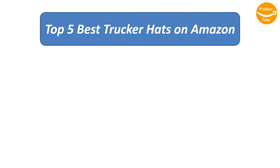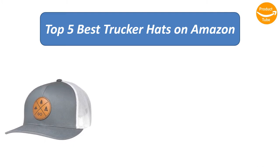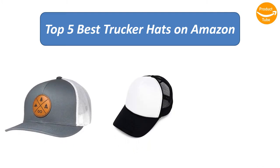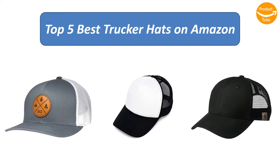Find the best trucker hats on Amazon. We analyzed consumer reviews to find the top-rated products. I am going to review the top 5 best trucker hats on the market.